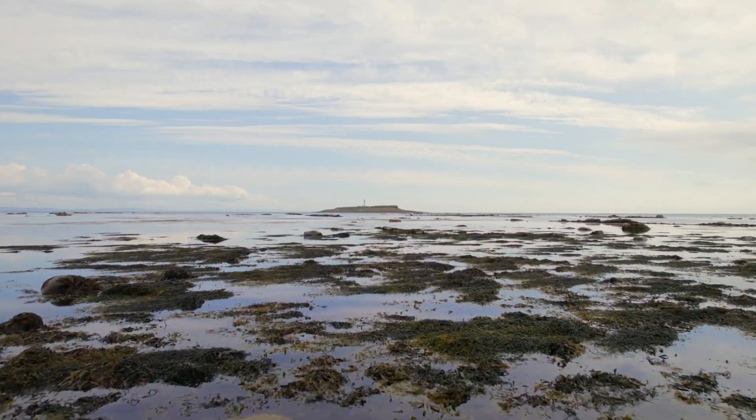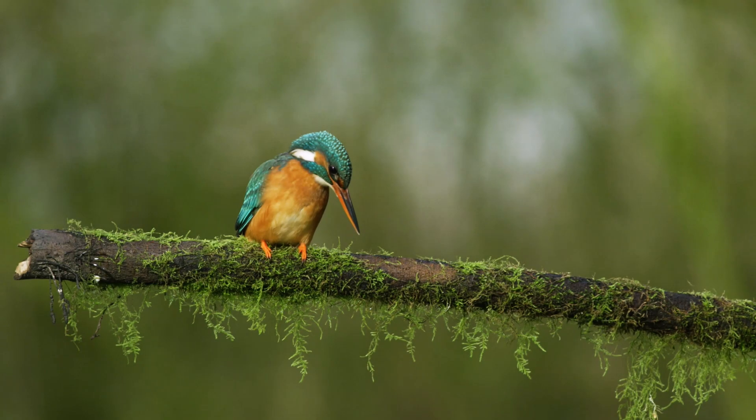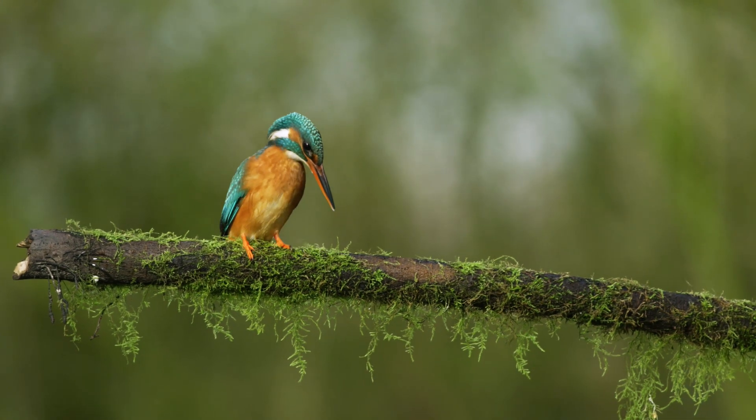The occurrence and abundance of kingfishers is a good indicator of water quality within a region. They will typically sit on a perch above the surface of the water, and then wait for prey to appear within their depth range.